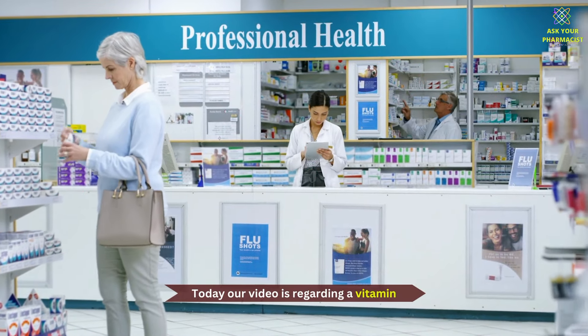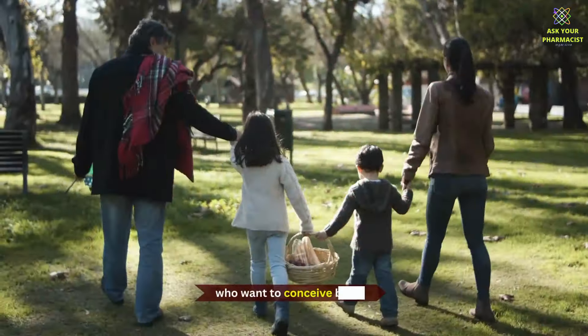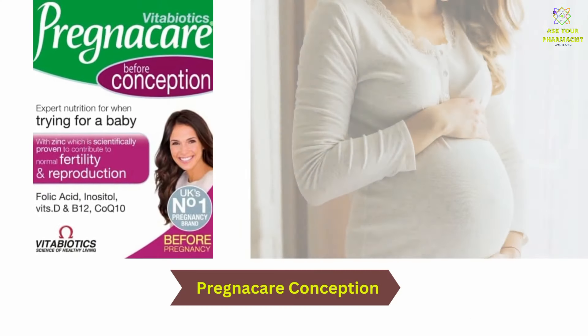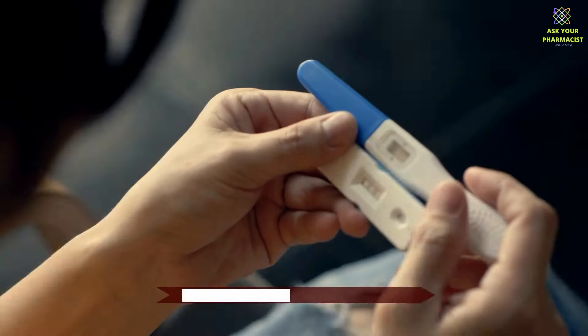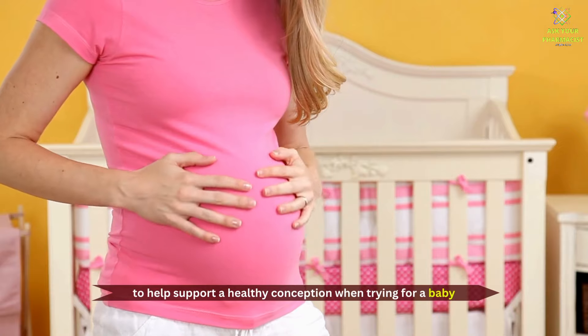Today, our video is regarding a vitamin which will hopefully bring a smile to couples who want to conceive a baby. The vitamin we are talking about is Pregnacare Conception, which is specially formulated for women to help support a healthy conception when trying for a baby.